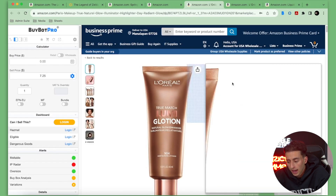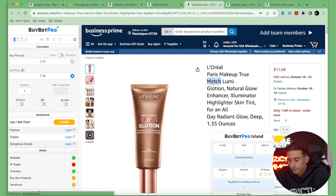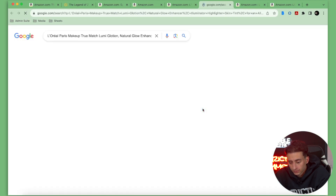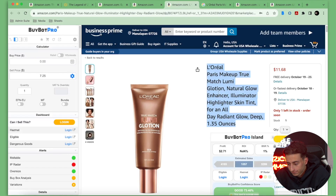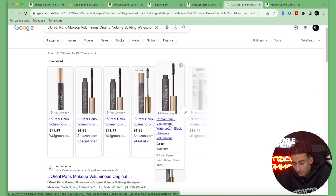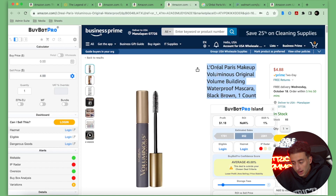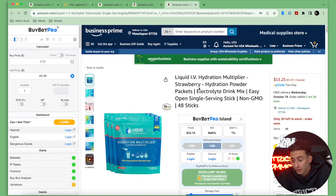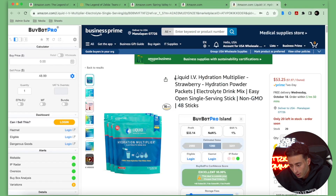Now we can look at this L'Oreal product. It's $12.97 but it's selling for less than that on Amazon, so we move on. It looks like we can buy another item for $4.88 on Walmart, but it's selling for $4.88 on Amazon too — so we're moving on. This is an example of new sellers not knowing what they're doing by selling it so cheap, but we're not going to go through all that in this video.